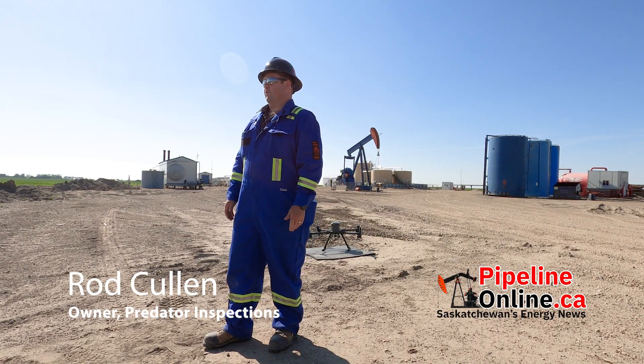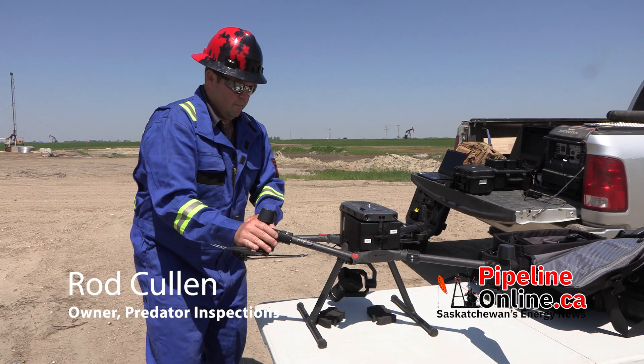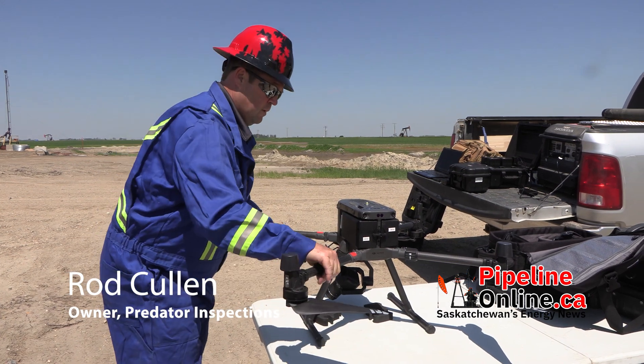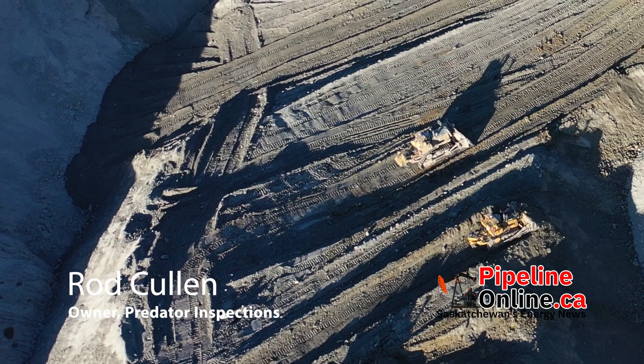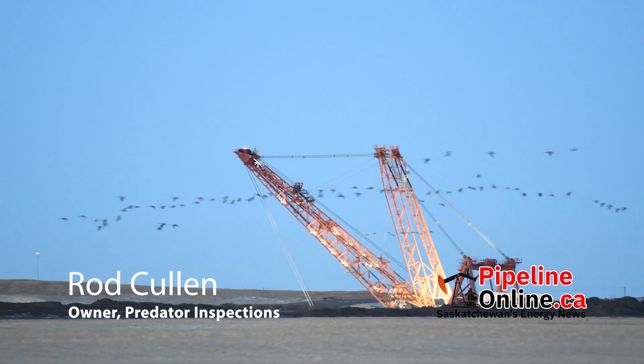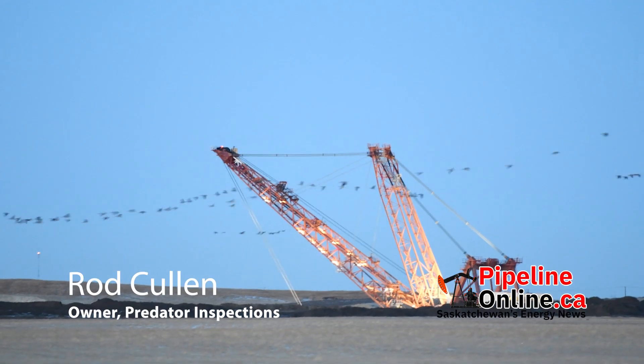My name is Rod Cullen and I'm a coal miner from Estevan. I drive the D10 and D11 dozer, and I'm trained on the drag lines to oil and operate the drag lines also.